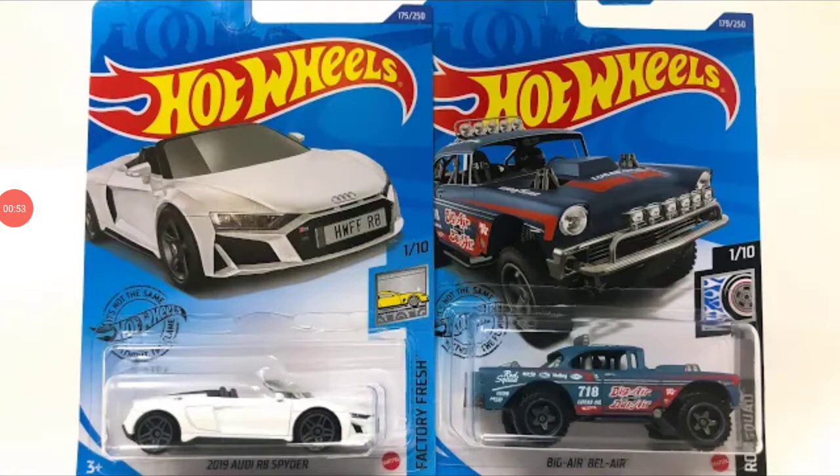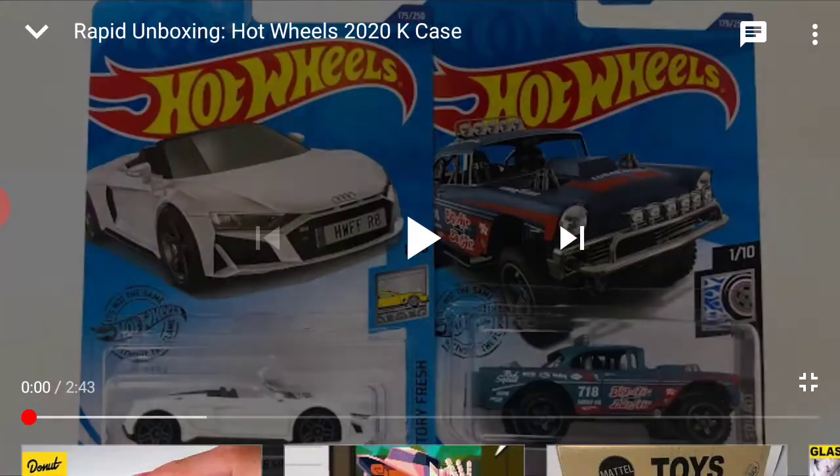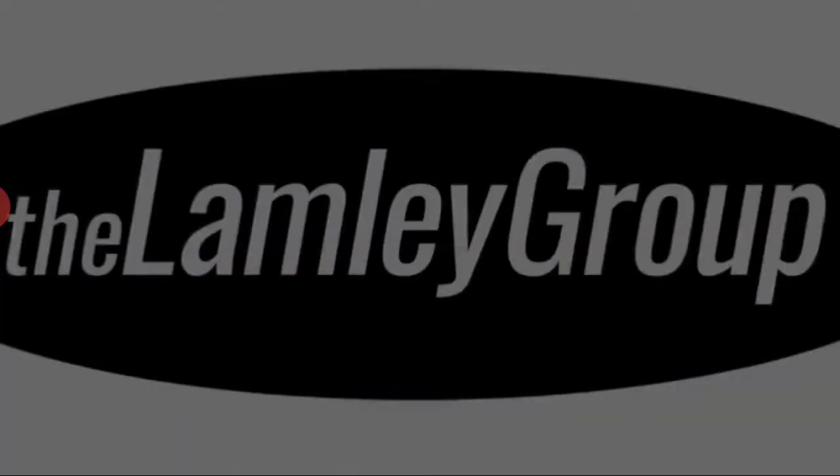Also, I wonder how Hot Wheels is doing with the manufacturers. I did look on the Hot Wheels website and there are some delightful new cars. So we're going to see if we see them on here. So here we go, this is the unboxing of the K case.